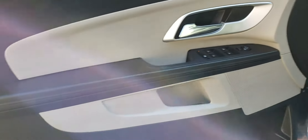Let's go ahead and check out the interior. This is a two-tone cloth interior — it's light gray and black.